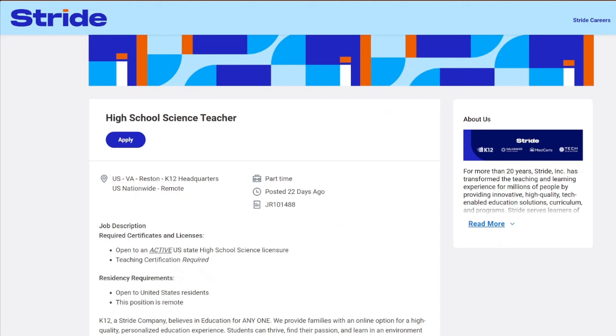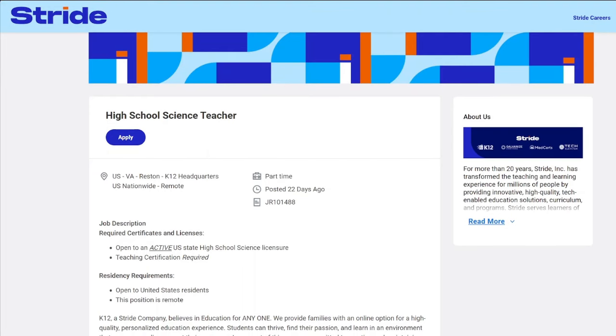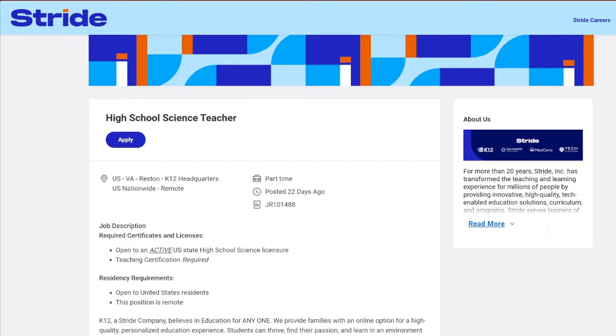I won't go into full detail since I'm covering so many job leads with Stride. I'll leave the links in the YouTube description for you to go ahead and check out these job opportunities.